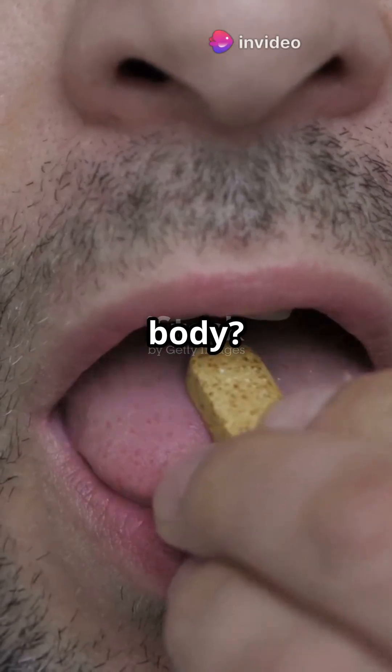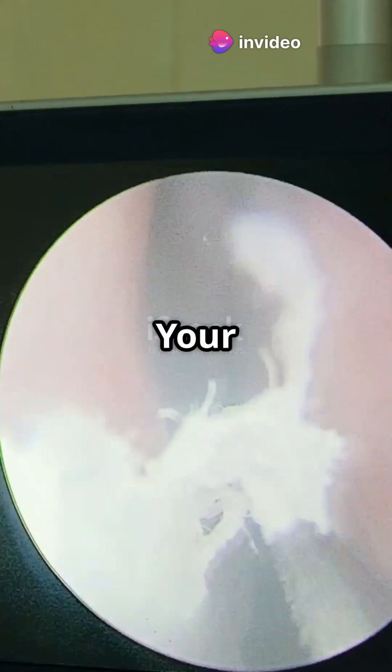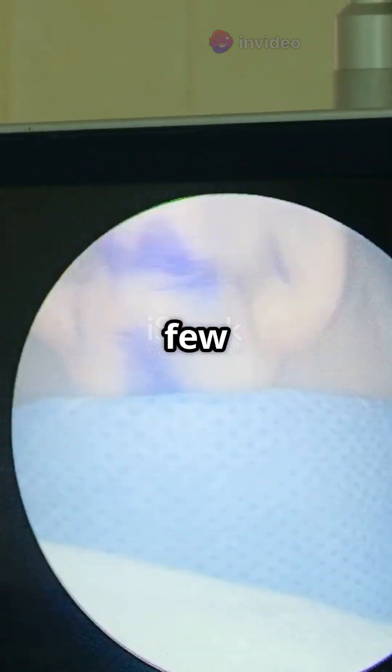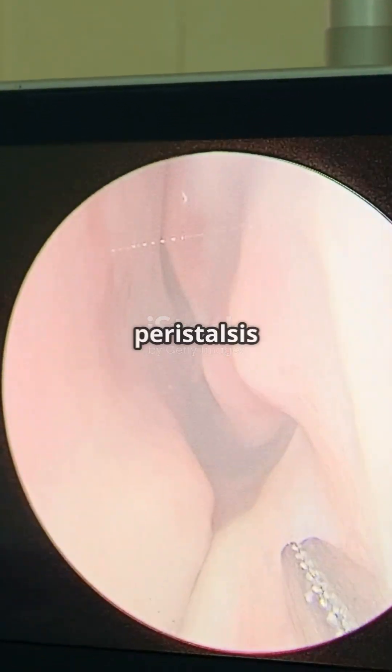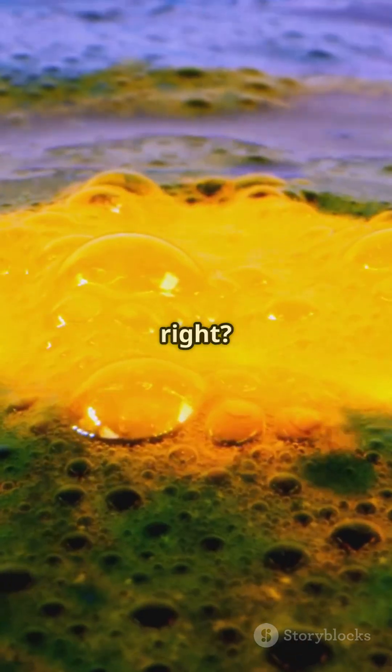Ready for a wild ride through your body? Let's see what happens when you pop a pill. First stop, your oesophagus. In just a few seconds, muscle contractions called peristalsis guide the pill down to your stomach. Smooth ride, right?